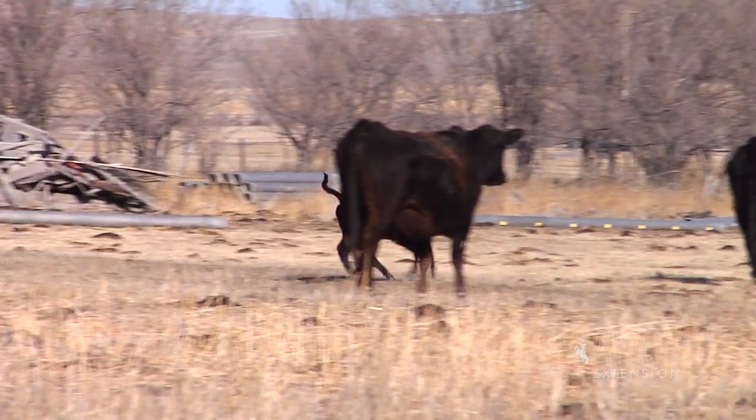As winter comes to an end and spring begins to make its appearance, mother cows begin to give birth. This is an exciting time for ranchers because calves are the lifeblood to their existence. In many areas of Wyoming at this time, calves can be seen frolicking with their moms.